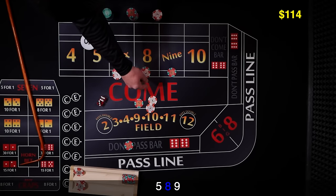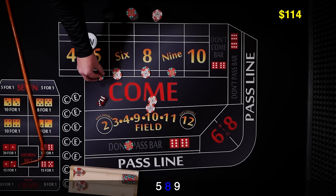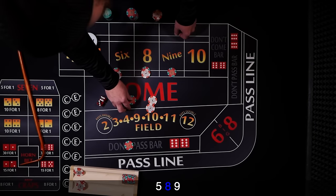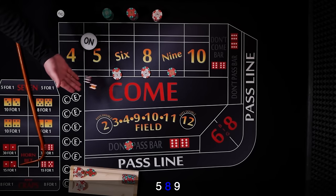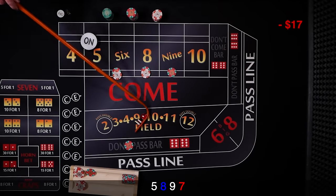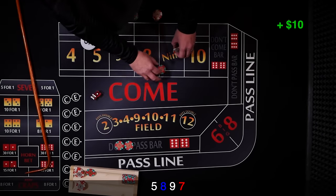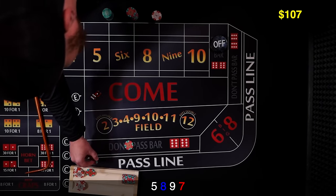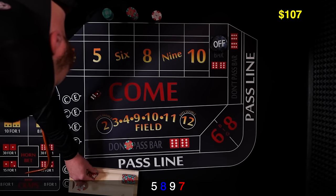The 9 is gonna pay 7, and 9 pays 10. I already have the 5 kind of covered — I could place it to hedge it or cover another number. We'll just roll with these 3 numbers. We collect that, and here we go. And 7 — 7 out. So we're gonna lose the place bets up here, but we win $10 for the don't. So we're really only out $2. Rack that up as a win. Real close there.